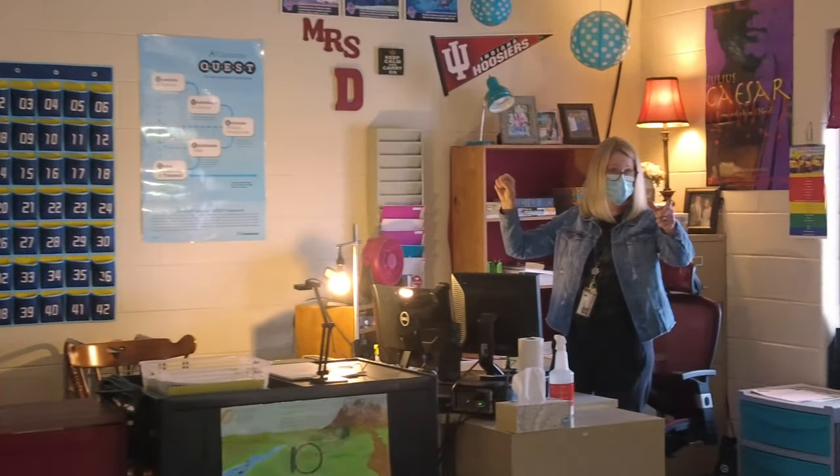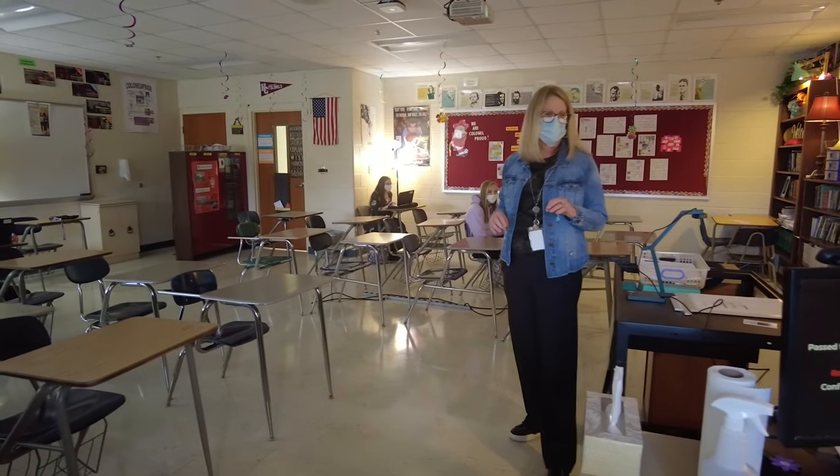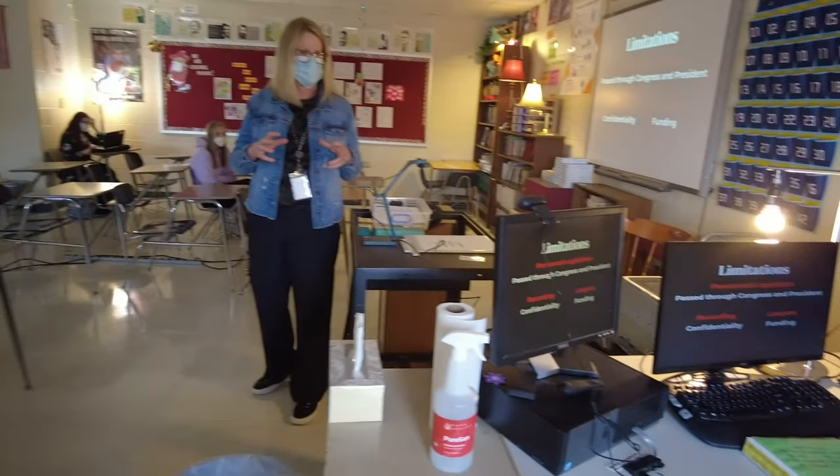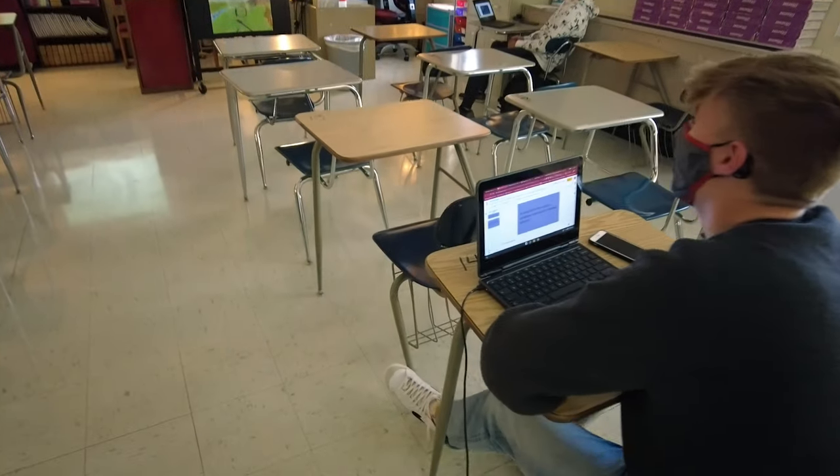Even when kids were in the classroom, if all group members were present that day, they could go sit out in the hallway. The others could then collaborate with group members who were at home. That's how I've used it, and I'm really very proud of how these kids have taken to that.